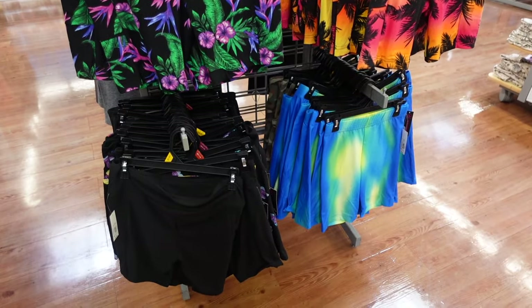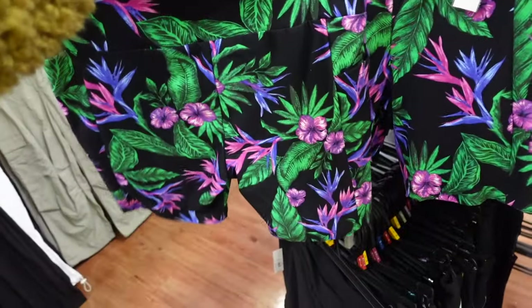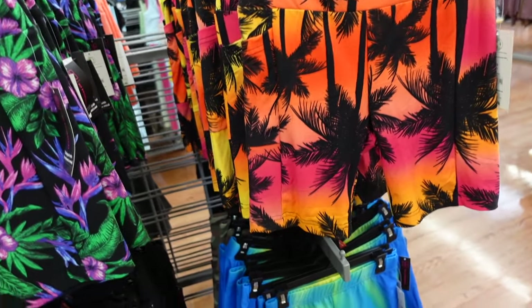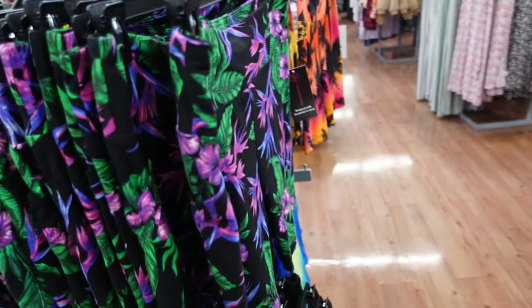New bike shorts from No Boundaries. These have that thick waistband, fitted through the leg, side pocket, same fit through the back. In this green palm print, also comes in pink/orange/red palm tree, an ombre yellow-green, and solid black. These are $6.98.